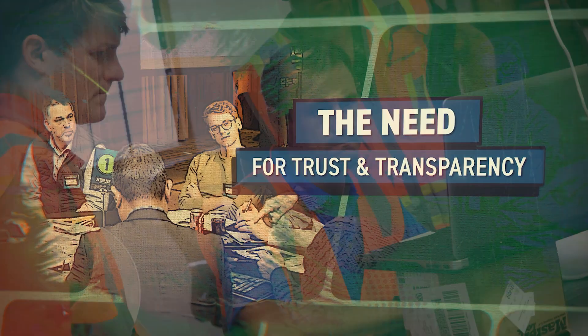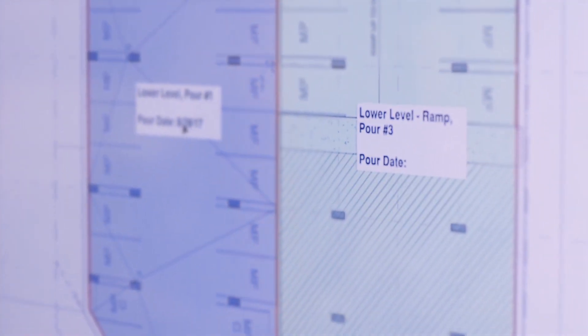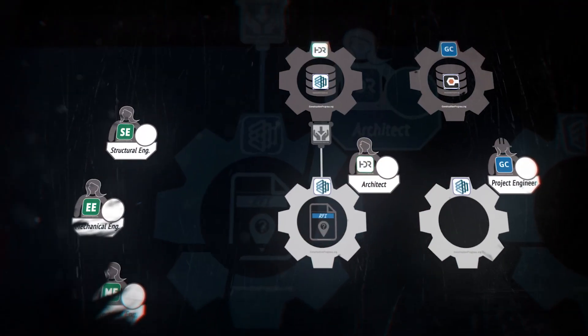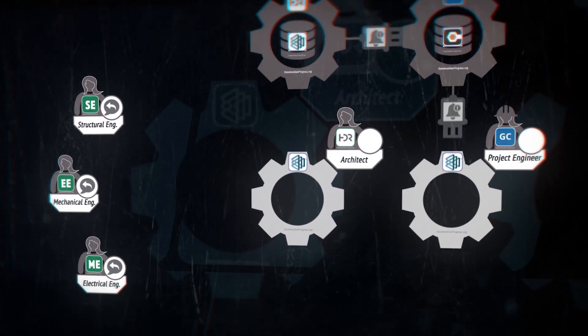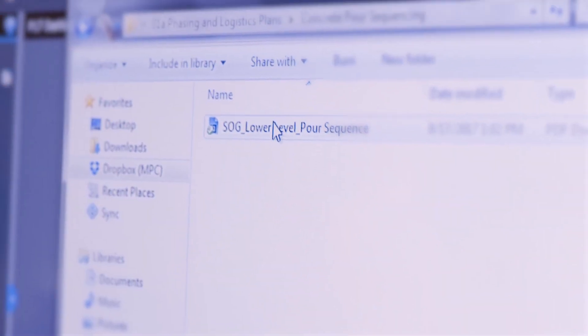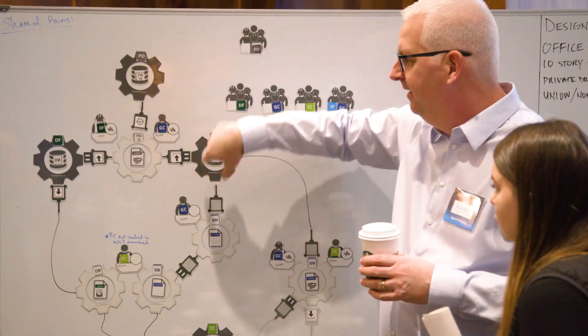It allows us to receive RFIs from the contractor's environment right into our space. We look at it there and say, yes, we accept this. We still own the data. We still get to say when we receive it — it doesn't just flood our inboxes. So we receive it, validate it, process it the way we need to with the people that need to be involved, and then get it back to them in a timely manner.